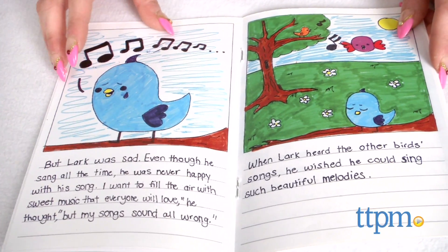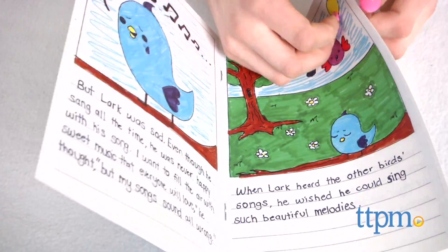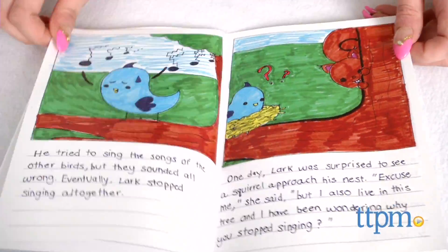Once your finished book is delivered, there is an option to purchase additional copies by using the code found on the back of your printed book to order through lulujr.com.